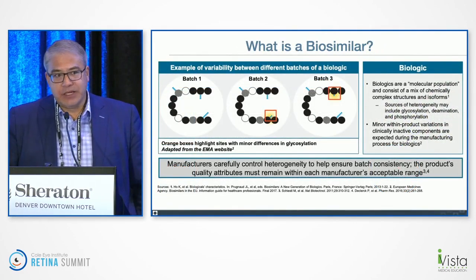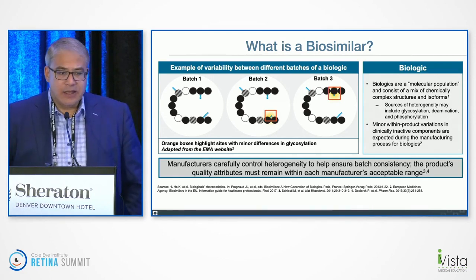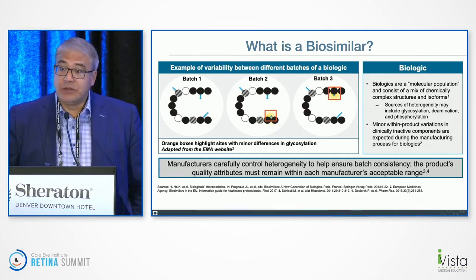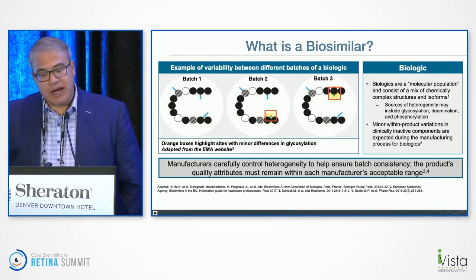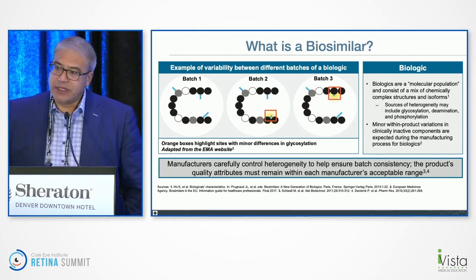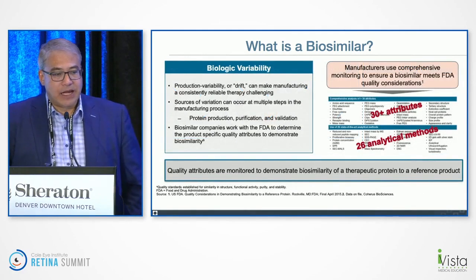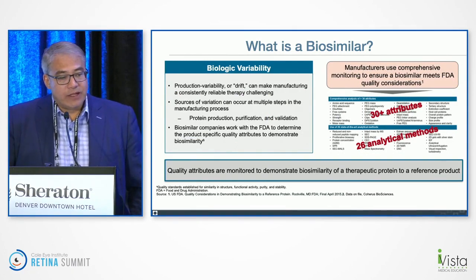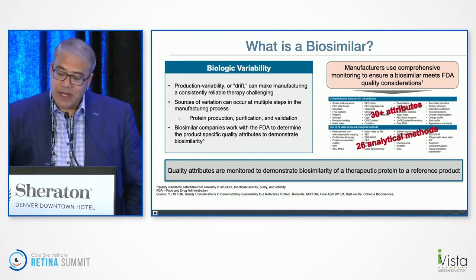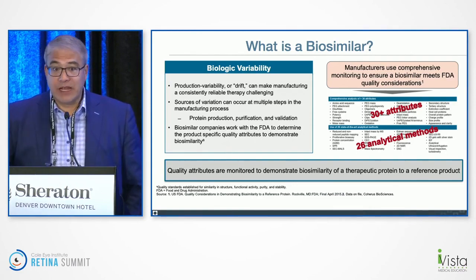Because they're made in a cell line, there could be slight differences in glycosylation and the product, which may actually lead to differences in efficacy. The FDA, when evaluating a biosimilar application, spends the majority of time on the CMC — how they're producing and purifying the product so it's within the acceptable range. This is a very large process done closely with companies to decide that the biosimilar protein is almost the same as the reference product. It's not equal and it never will be equal.